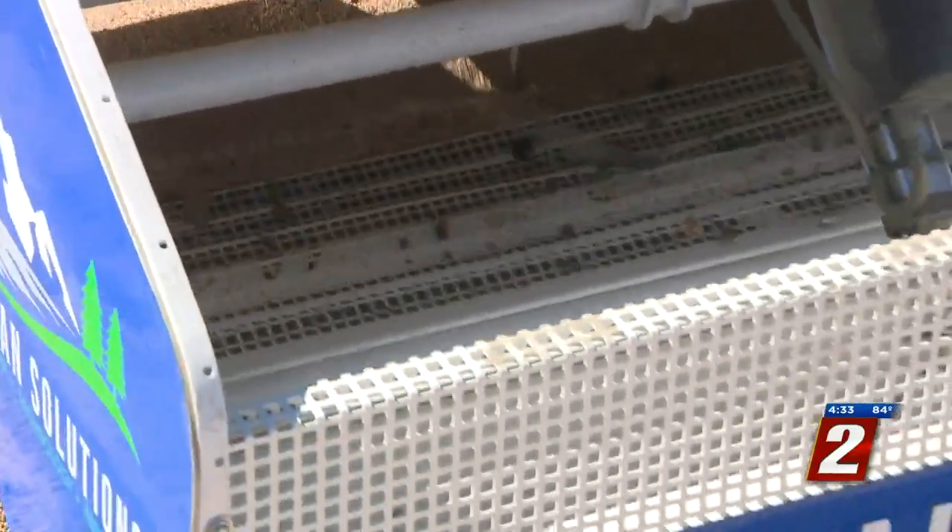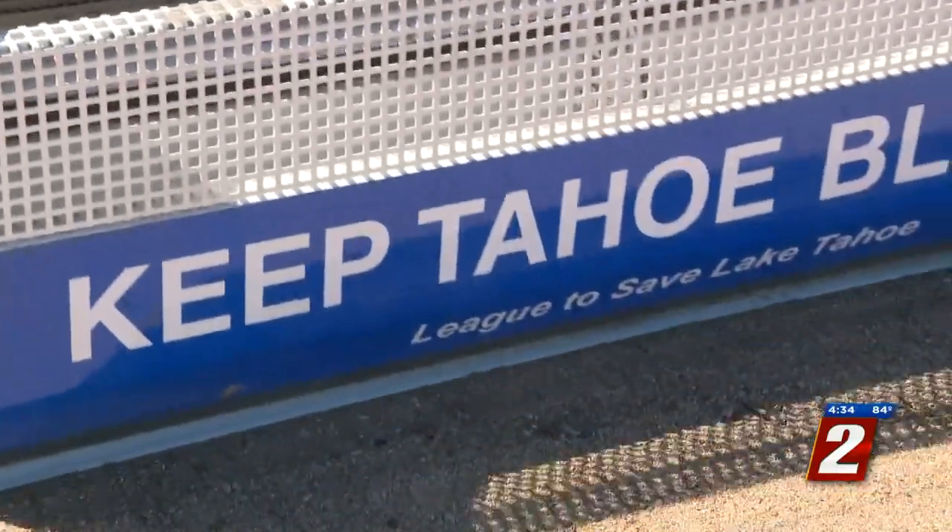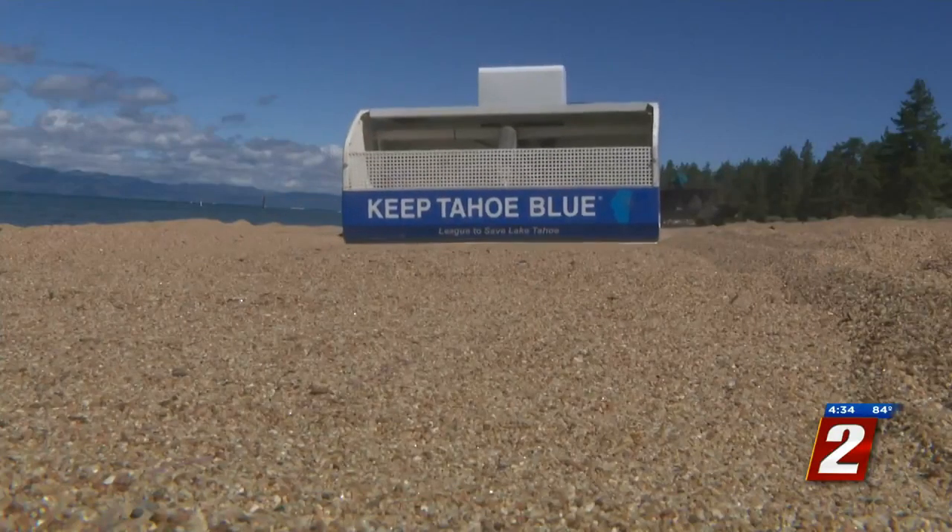They're hoping to prove the BeBot robot can be a staple to continue to keep Tahoe Blue. Covering the story, Alexandra Ray, 2 News.